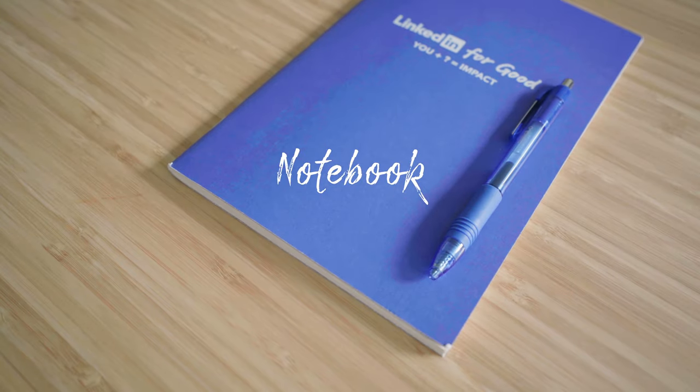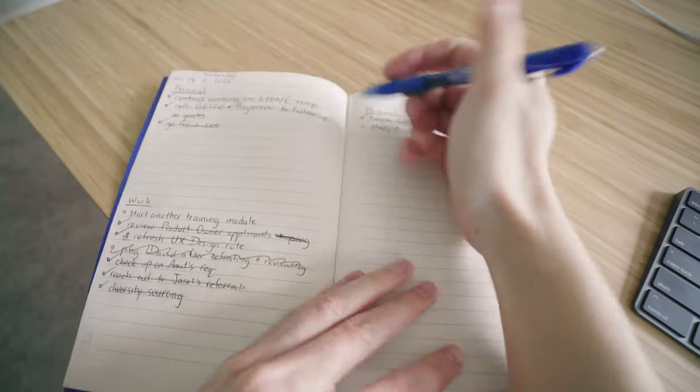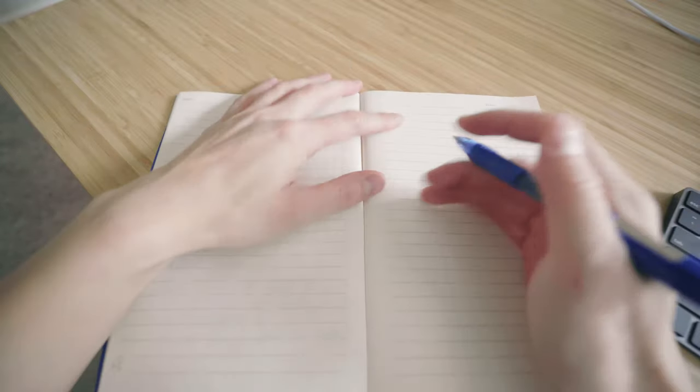Number three: notebook. Whether you prefer a physical notebook or a digital task management app, you need something to organize your errands, to-dos, and projects. Personally, I love using a physical notebook for my to-do list because the act of writing it down reinforces it in my head, and crossing things out physically is just that much more satisfying and gives me a feeling of accomplishment.